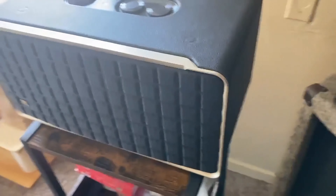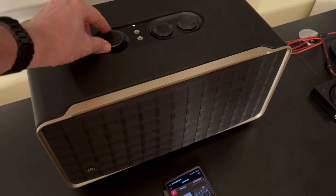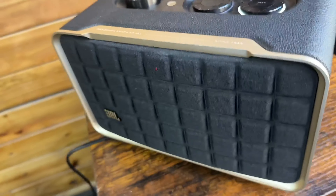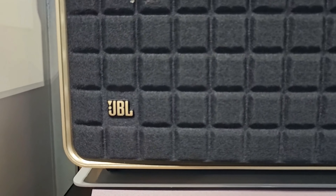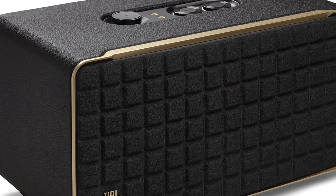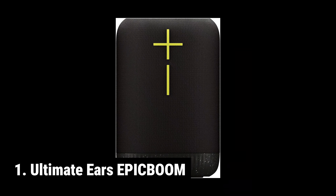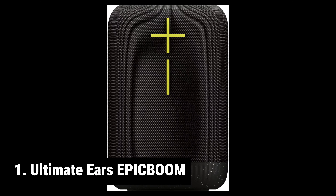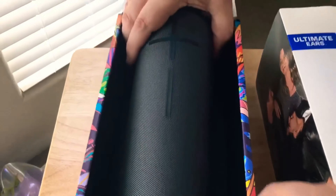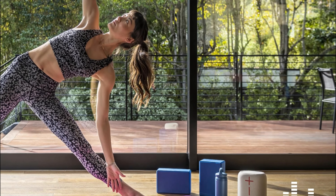At number two, the JBL Authentics 500. Looking for a high-quality speaker to enhance your home listening experience? Look no further than the JBL Authentics 500. With its stylish retro design, this premium speaker seamlessly blends into your home decor while providing exceptional sound quality. Unlike portable Bluetooth speakers, the JBL Authentics 500 is designed specifically for use within your home. While it does require being plugged into a power outlet, you won't find it inconvenient if you plan to use it in your living room, bedroom, or home office. The self-tuning room correction feature automatically adjusts the sound to optimize the speaker's performance based on the acoustics of your room. The app also offers a graphic EQ for manual customization, along with bass and treble knobs on the speaker itself.